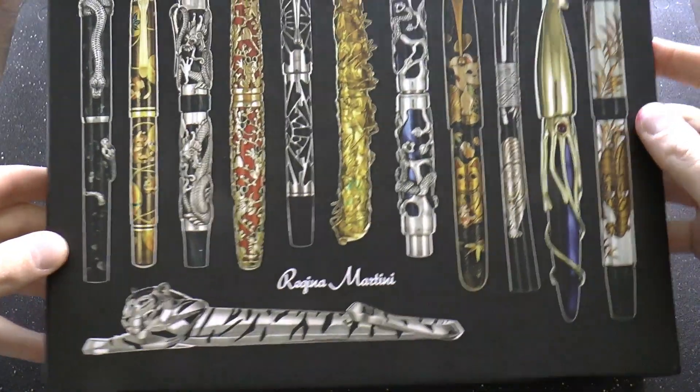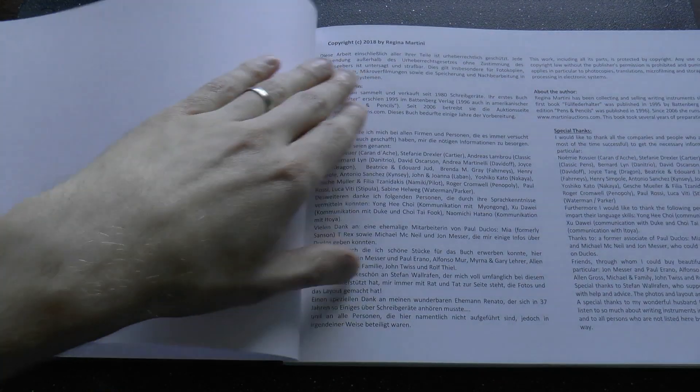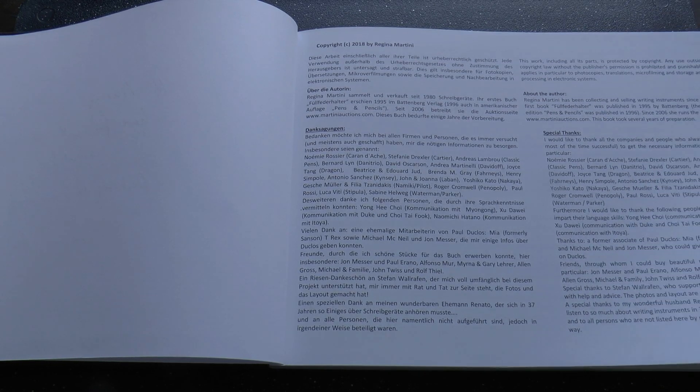You have this nice slip case with some animal print pens on it, and then you have the book. This one happens to be a signed copy, so that's always fun. It's a book from 2018, and if you look online, you may be able to find one for about $160 US. There are street prices a little lower than the MSRP, which was about $199 US.